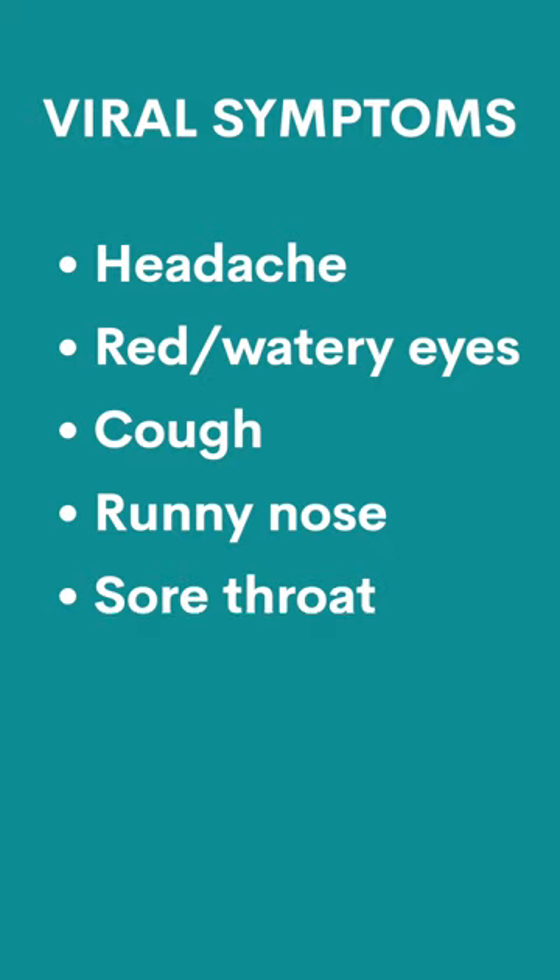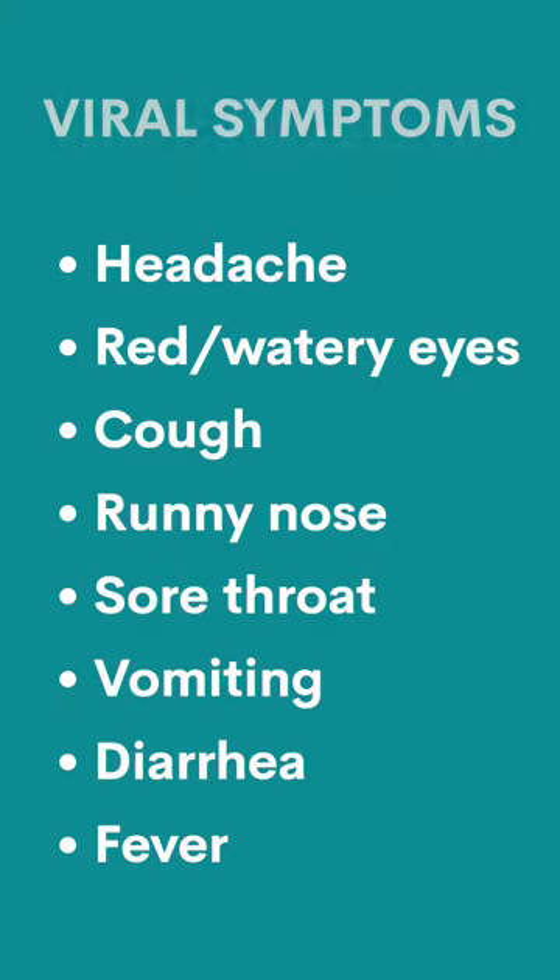Little kids catch lots of viruses. Symptoms include headache, red and watery eyes, cough, runny nose, sore throat, throwing up, diarrhea, and fever.